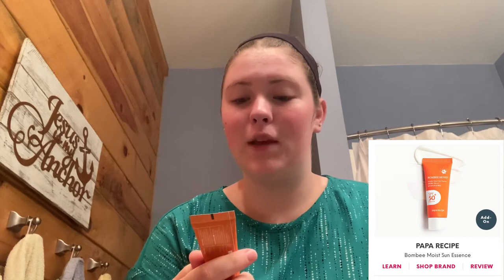Now for the second product: the Bombi Moist Sun Essence with SPF 150 by Bombi Honey. I'll mix it on my finger, swirling it around on my face. Oh, it smells really good!